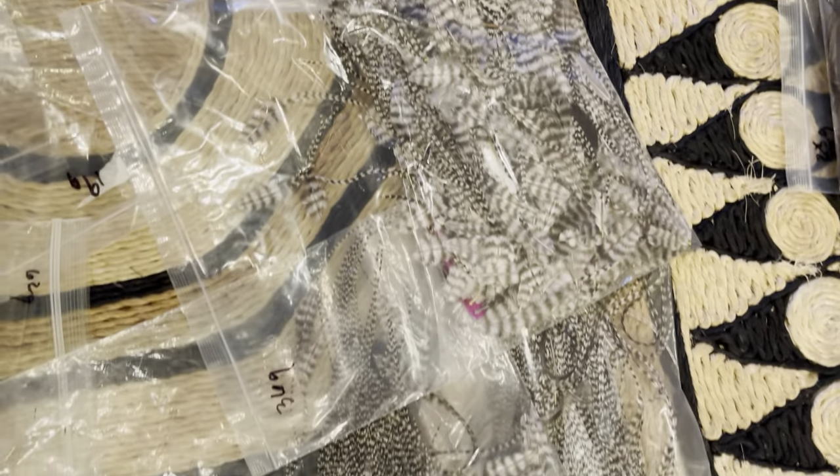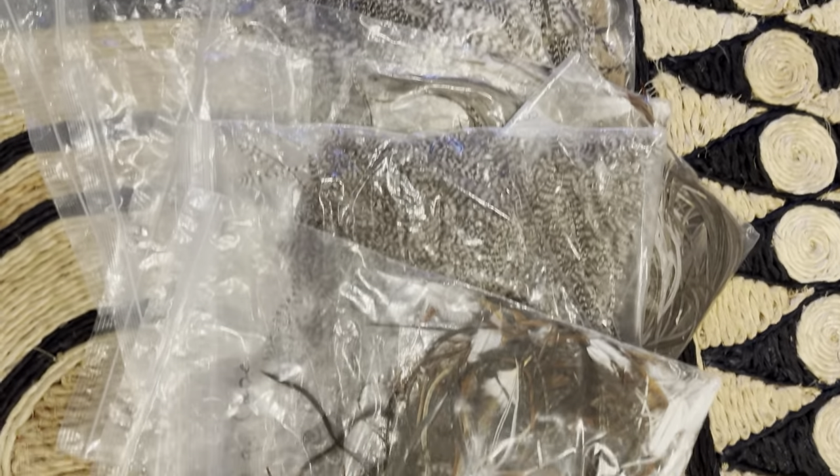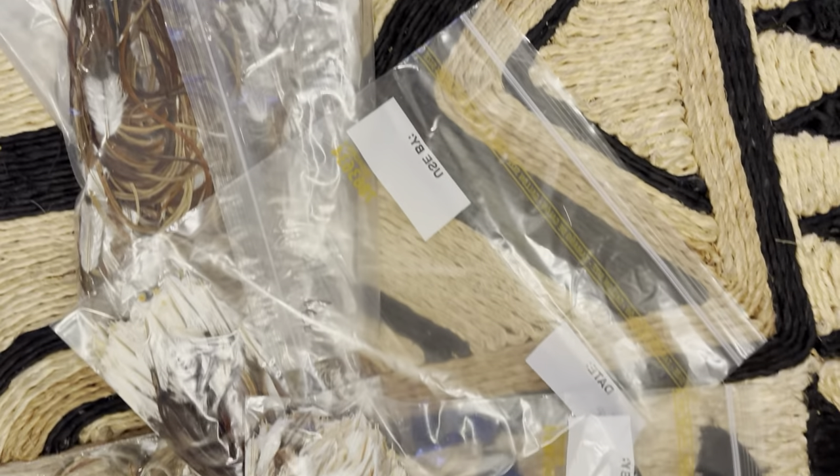Tons of grizzly. Brown, brown, brown, brown.